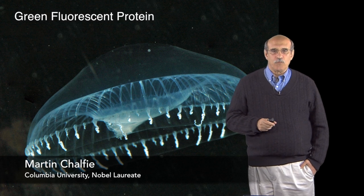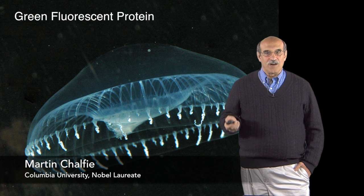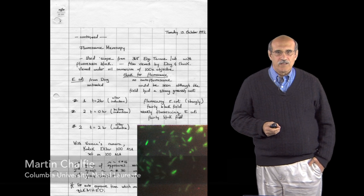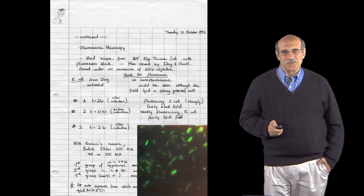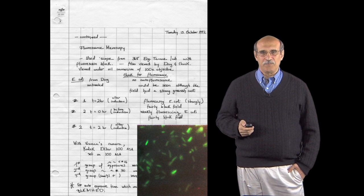It wasn't a sure thing that this was going to work. Nonetheless, Gia did try the experiment, and to our great joy and excitement, it worked very nicely. This is a page from her lab notebook that day, approximately one month after she entered graduate school, where she found strongly fluorescing E. coli and took this picture.